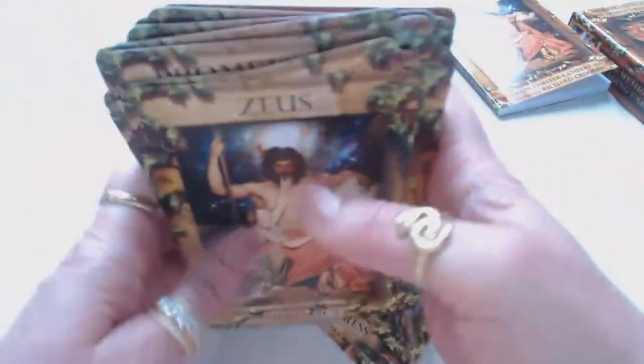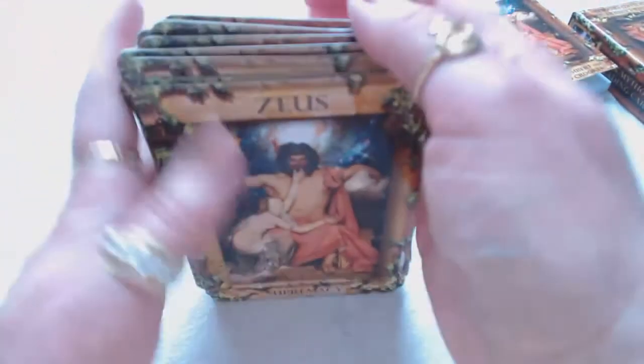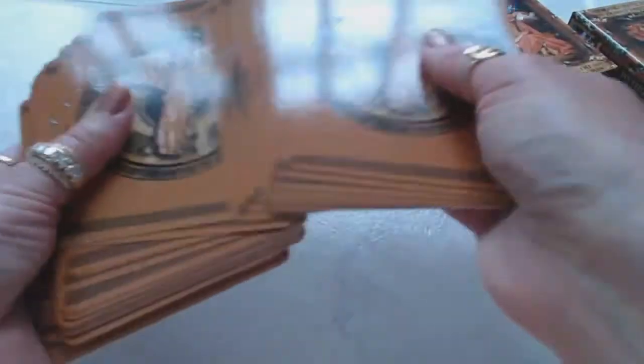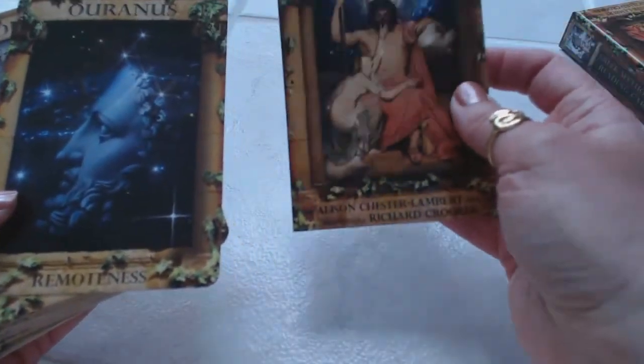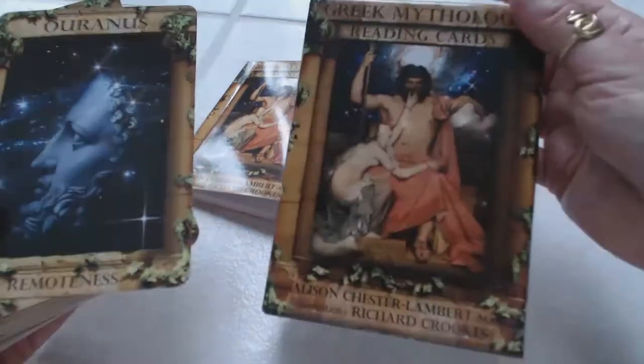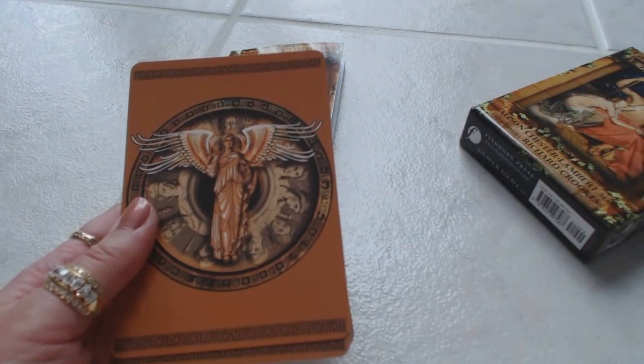Absolutely gorgeous, gorgeous, gorgeous, amazing artwork. This card deck is like no other oracle deck I have. It's going to be a welcome addition to my ever-growing oracle and reading card collection. As far as the shuffling, very easy to shuffle. I would highly recommend these cards — they weren't all that expensive. Beautiful artwork, nice guidebook with just enough information, excellent sturdy packaging. Beautiful deck. If you've enjoyed this oracle review, please subscribe to my channel because I will be back with more. Thank you.